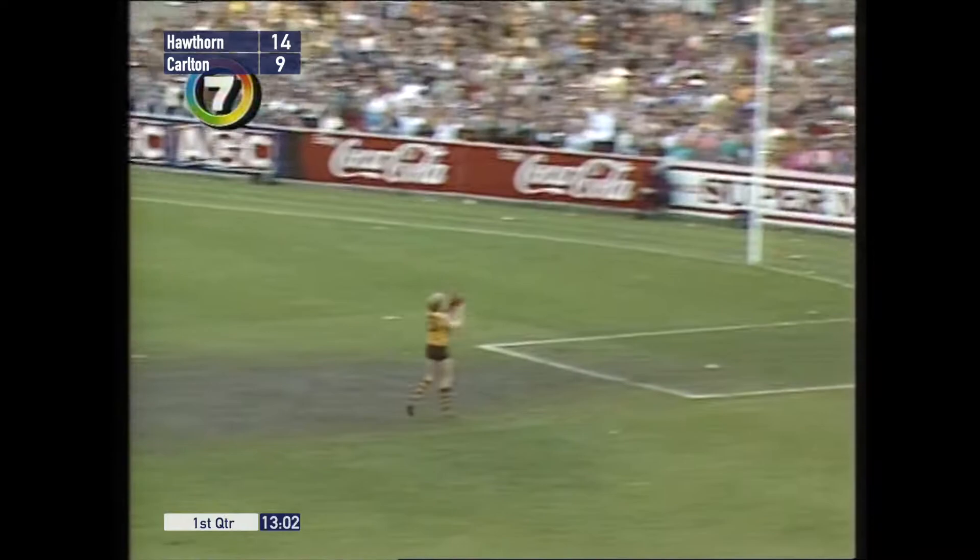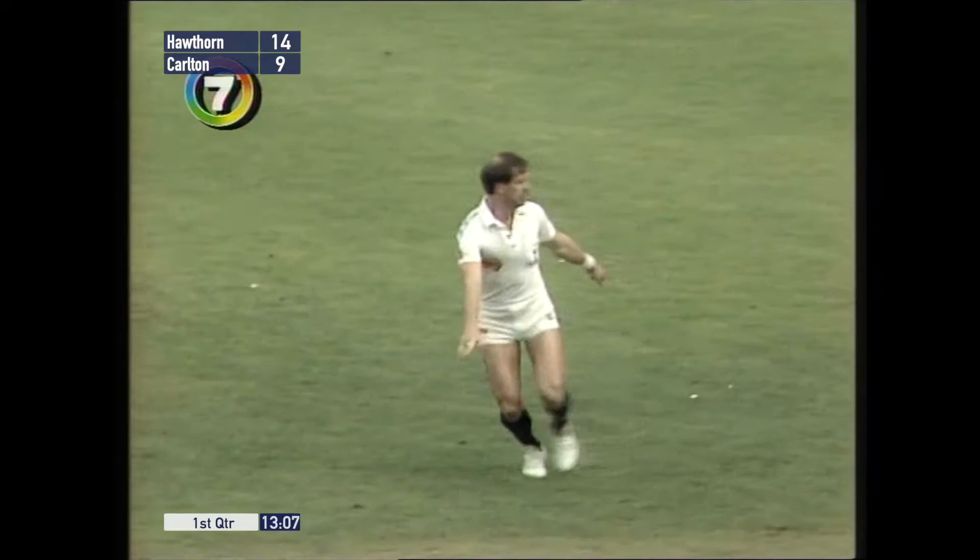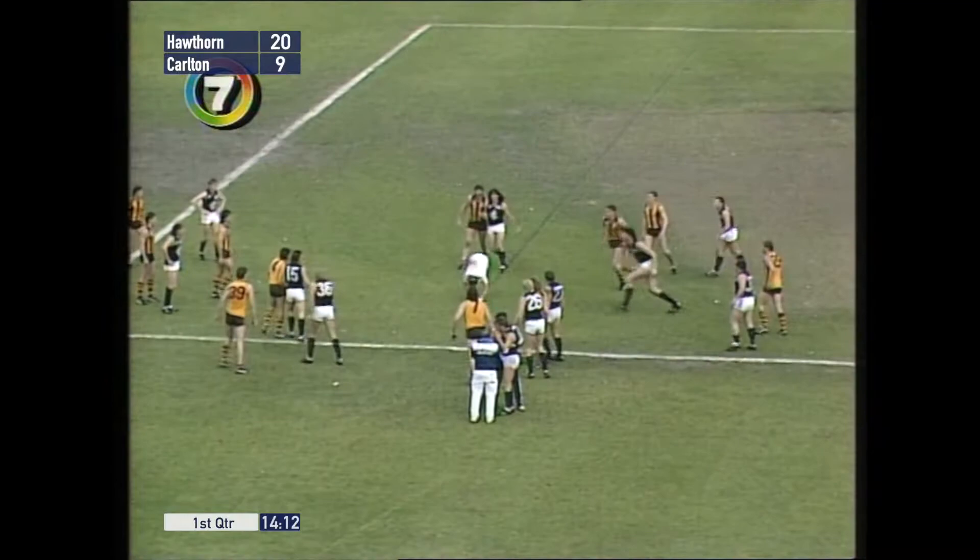D.P. comes over to Rhys Jones — doing a great job on him. Tapped on by Dunstall — beautiful play. And this will be a goal. A goal to Brereton — that was a magnificent play on the part of Dunstall.